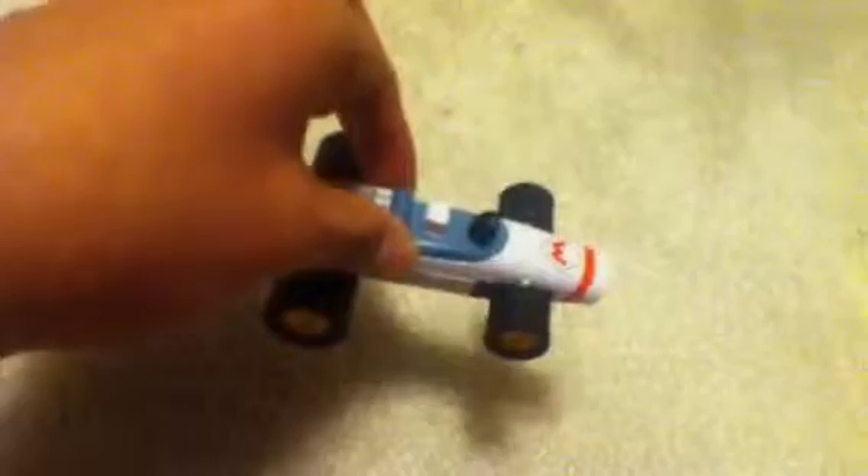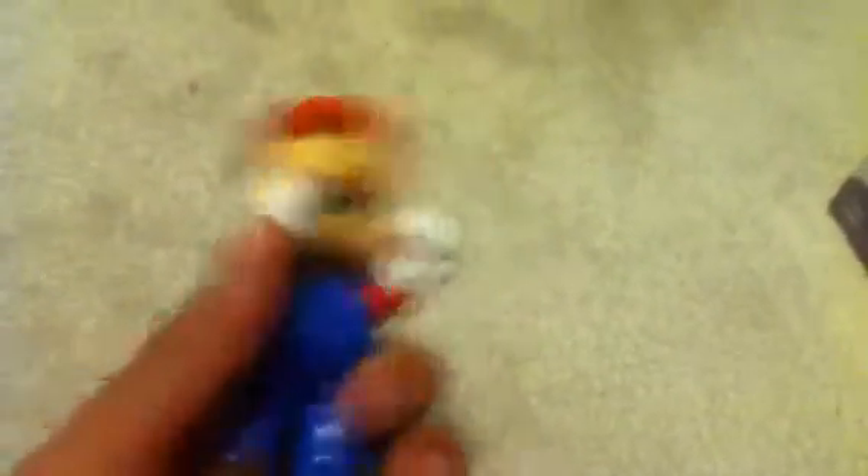Next I have this Mario Kart DS toy that I got at a garage sale. It's a pullback — I like it, it's pretty cool. And then I have this Mario figure that came off of a barrel of candy. The candy is really good. Here's the figure — you can move his head and move his arms up and down.